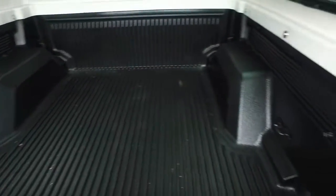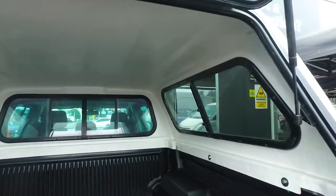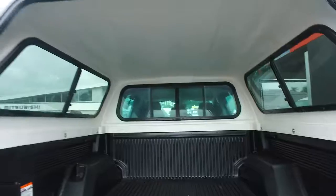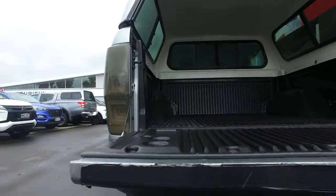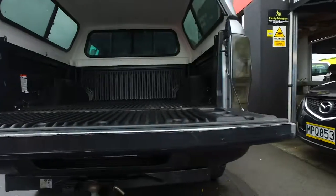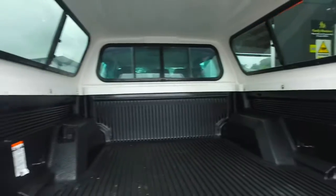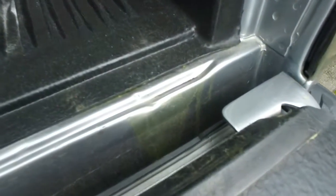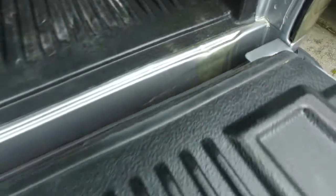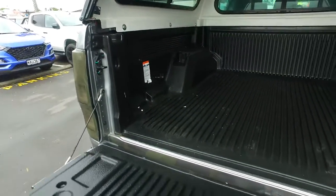So here's the back of the tray. You've got sliding windows in the back as well. Looks like somebody's put a black strip along the back of the tailgate to protect it from scratching and stuff. It has got one little dent — I don't know if you can see that just down the bottom, very tiny little dent. But everything else looks really good.